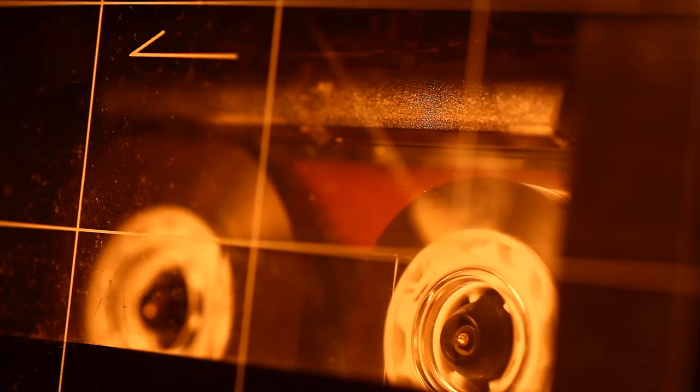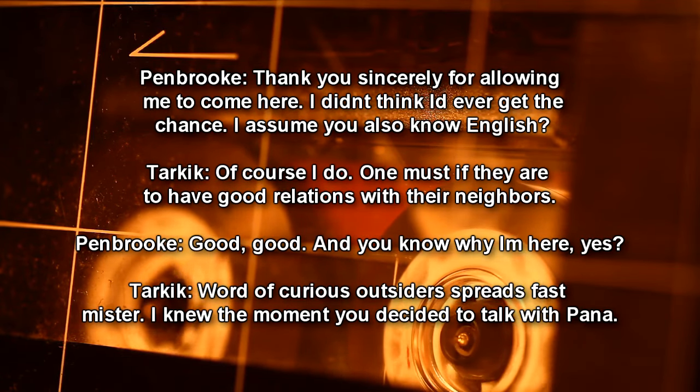Interview Log I-02. Agent Pembroke. Interviewee: Tarkik, Inupiat Native. Finding further disclosure of important details relevant to RPC-147 has been difficult. However, Tarkik has become willing to share information with the stipulation that Pembroke be without escort or recording devices. This interview was conducted with audio recording despite their insistence. Begin log. Pembroke: Thank you sincerely for allowing me to come here. Tarkik, I didn't think I'd ever get the chance. I assume you also know English? Tarkik: Of course. One must if they are to have good relations with their neighbors. Pembroke: And you know why I'm here? Tarkik: Word of a curious outsider spread fast. I knew the moment you decided to talk with Panna.